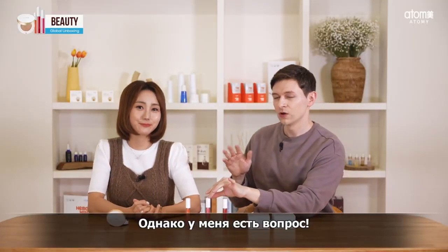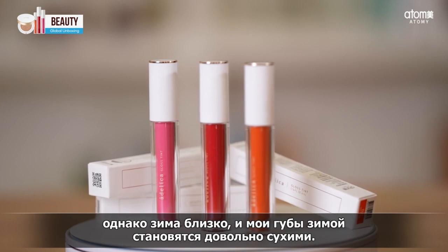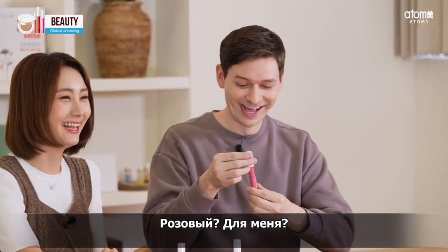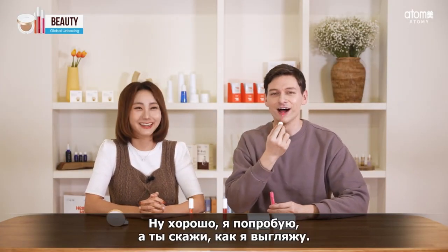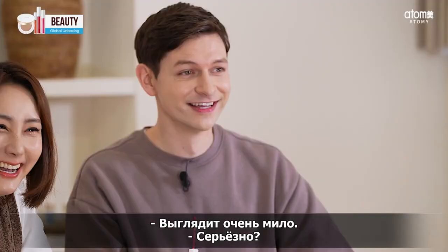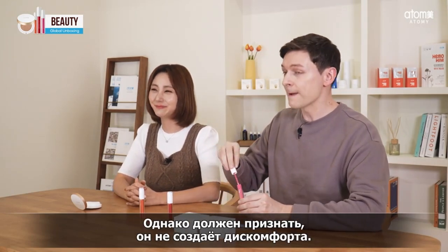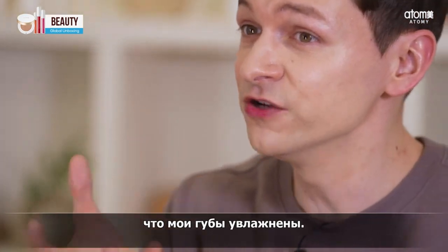Which color do you recommend for me? I know these are a gloss tint, but winter is coming and my lips are getting very dry, so I want to keep my lips hydrated. I recommend the lovely pink for you, Cameron. Pink, for me? I will try it — you tell me how I look. Oh, really pretty! It does feel very light and it feels like it's keeping the moisture in on my lips. It feels very hydrating.